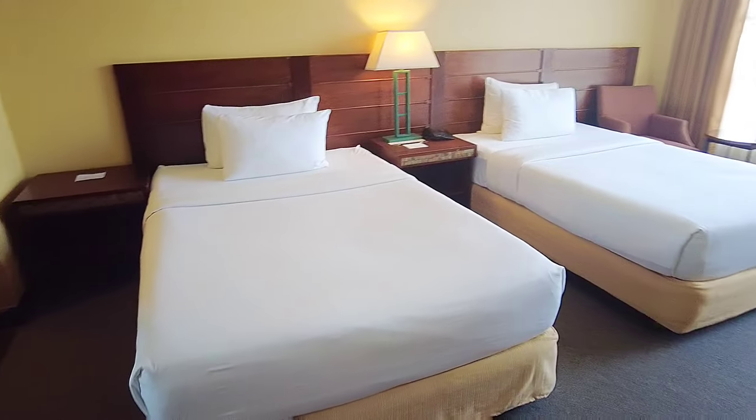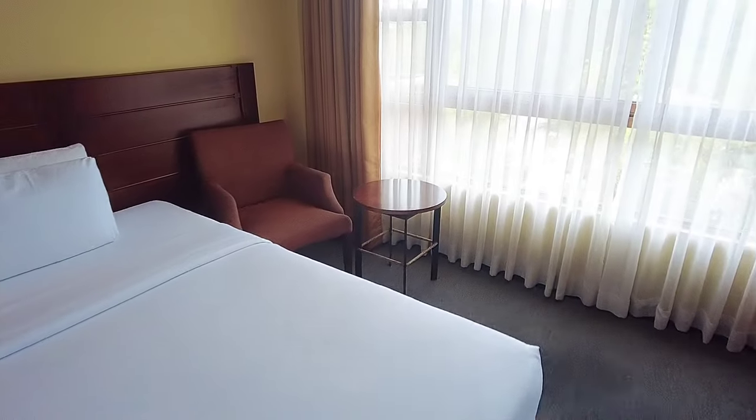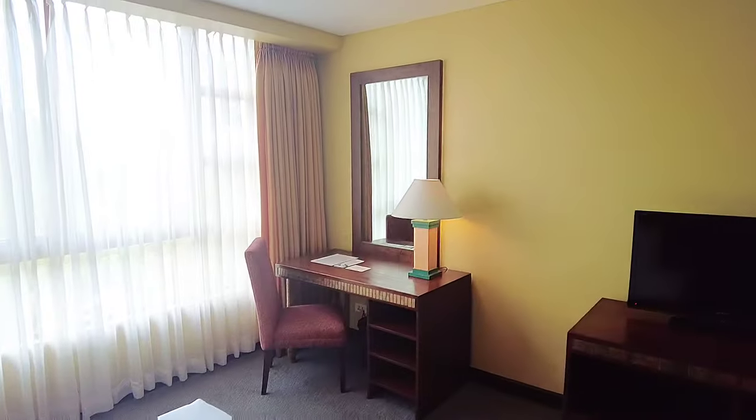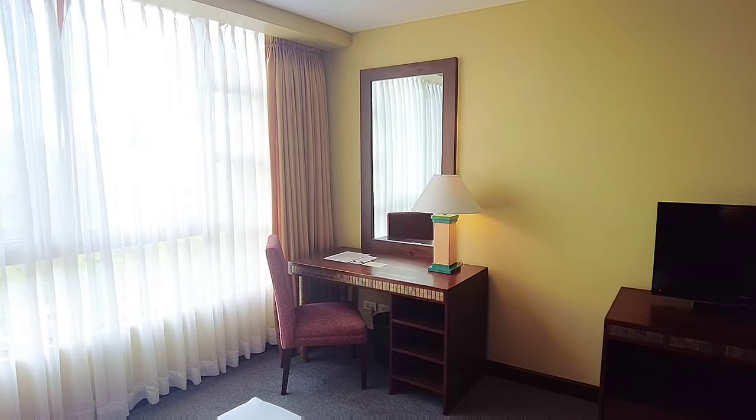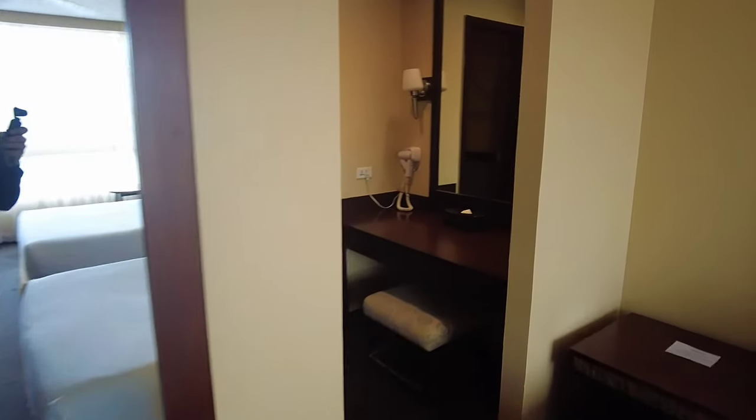Papasok naman tayo sa ating bedroom. Meron tayong one bedroom dito with two double-size beds, coffee table, and one single couch. Ito naman yung ating vanity mirror — pwede rin nating gawing working station. Meron din tayong TV dito.